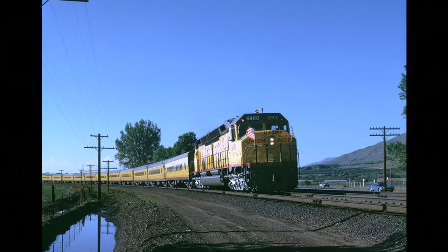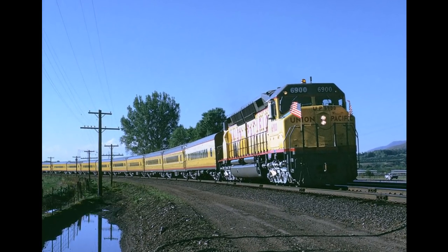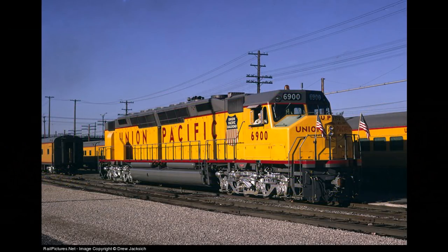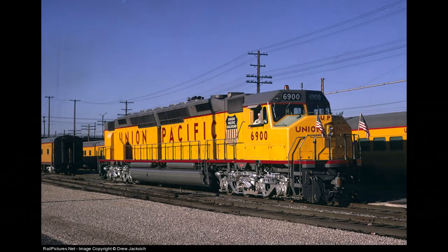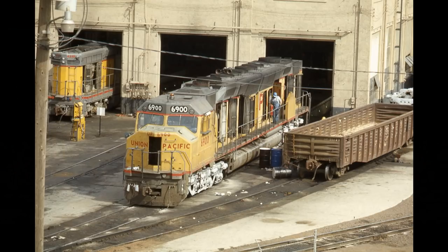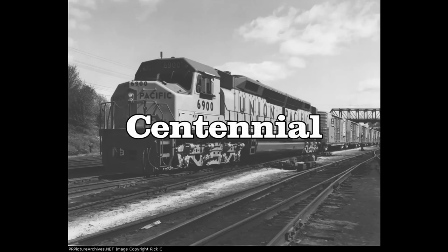6900 was soon ready for the event, pulling a special excursion called the Golden Spike Limited to Salt Lake City, Utah. The large and long yellow unit arrived in the early morning hours of May 10, 1969, just in time. There, the locomotive would be put on display for the public to see. Once the event was over, the Golden Spike Limited returned to Cheyenne being pulled by Union Pacific 8444. The 6900 would later return as well to begin its revenue career. After the event, the unit along with the others would gain the nickname Centennial in honor of the 100th anniversary of the 1st Transcontinental Railroad.